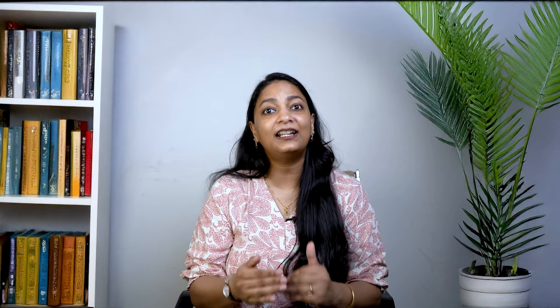For non-technical roles, the process is almost the same with one key difference: there is no coding test. After the cognitive and technical assessment, you proceed directly to the communication assessment and then the virtual interview, just like in the tech roles. By following these steps carefully and preparing thoroughly, you will maximize your chances of securing a position at Accenture.